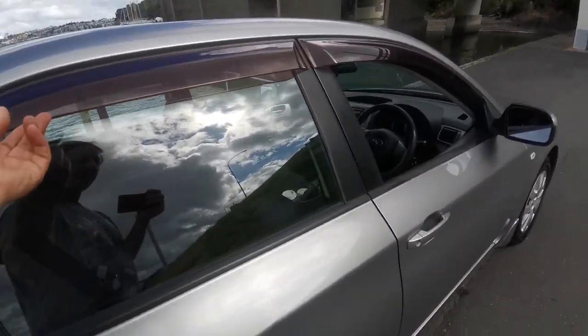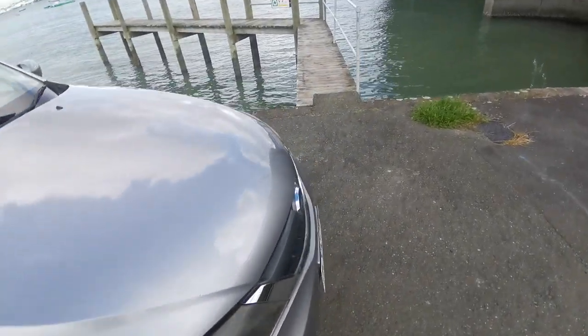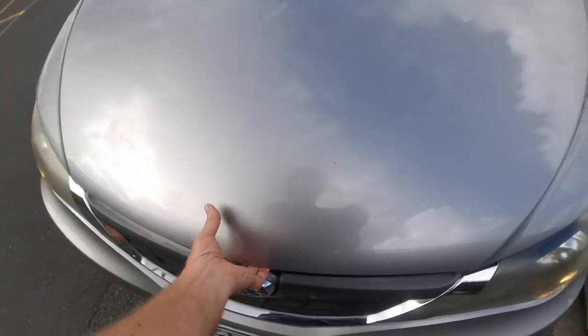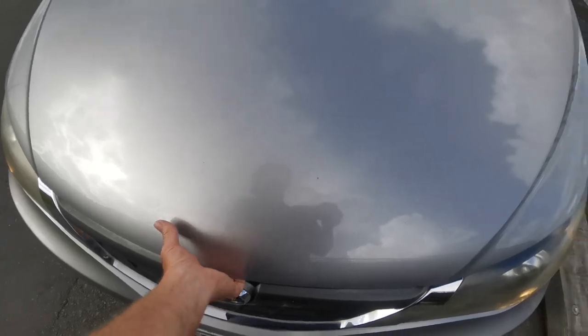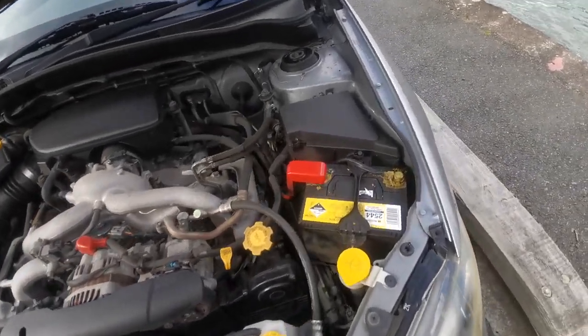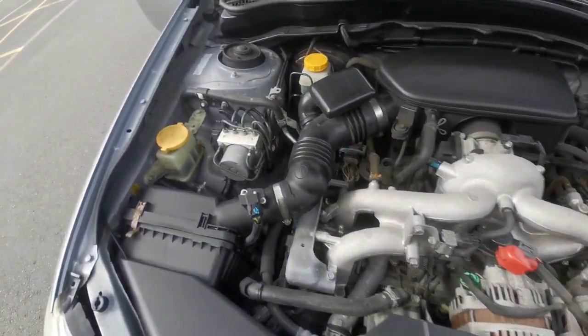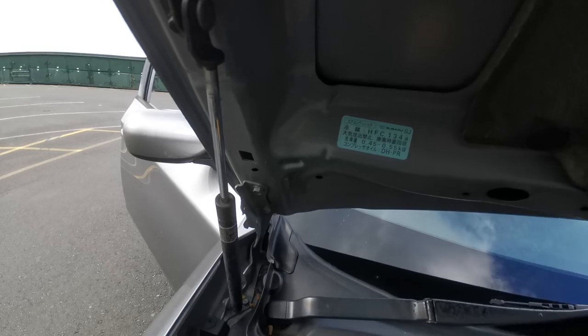It's got the monsoon guards — no tinted windows but it has got the monsoons. These cars are great little cars, very, very economical. It's got a good battery there and it looks very tidy. The bonnet's never been off.